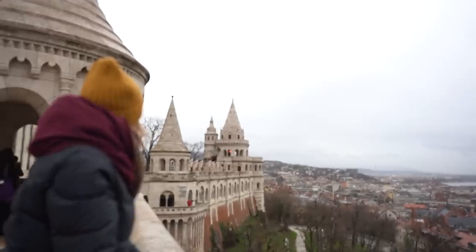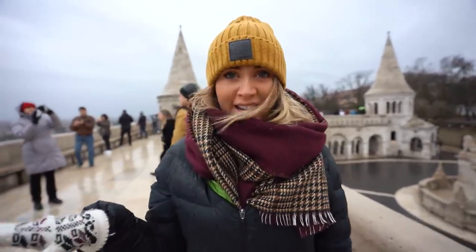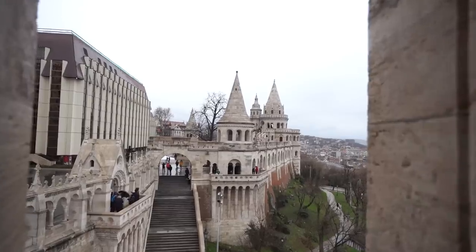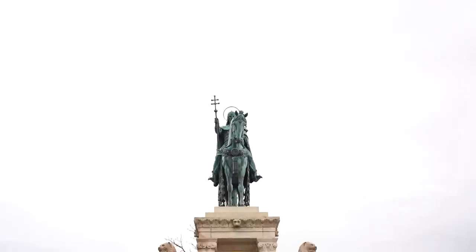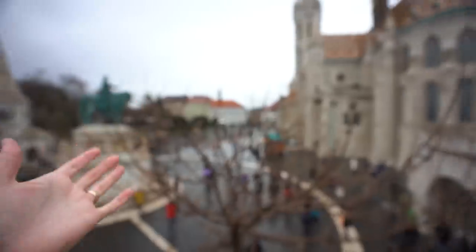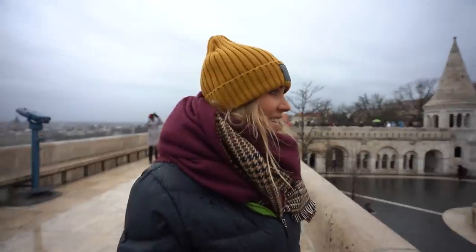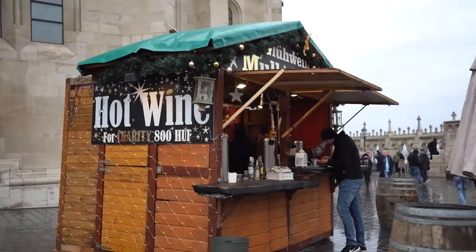We're currently walking on a 19th century fortress and I feel like if you come to Budapest this is the number one thing to go see. You have amazing views of the Danube and of the Hungarian Parliament and it is so beautiful. Just here in the courtyard of the bastion, right in front of Matthias' Church, it's so beautiful how well kept this area is. At this time of year there are these little wooden huts selling mulled wine and hot chocolate. It's just such a cool vibe.